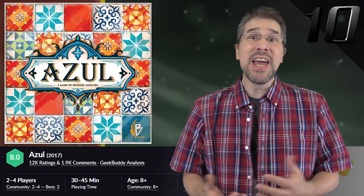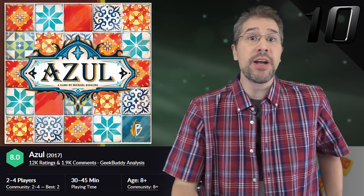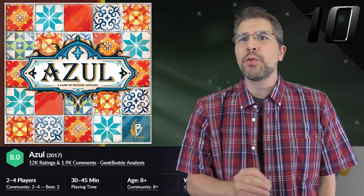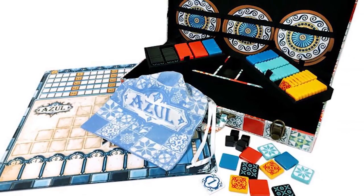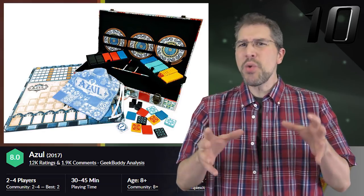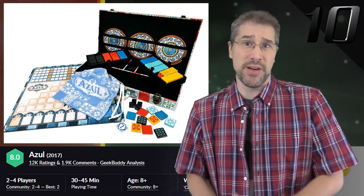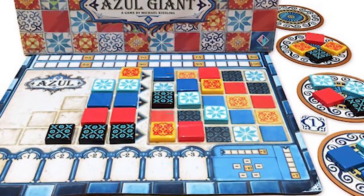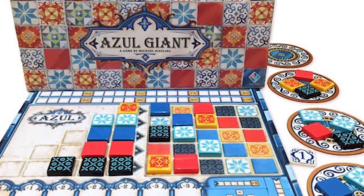But if this tile-laying game still isn't big enough for you, then you'll be glad to hear that, to commemorate Azul receiving the Spiel des Jahres nomination, the game's publisher ran a pre-order last month for a giant version that's twice as big as the original. In this version, Azul's components have been enlarged by 200%, providing players with a very unique play experience. And to complement the larger size, the original player boards have been replaced with neoprene mats.